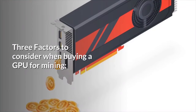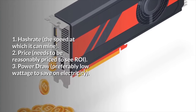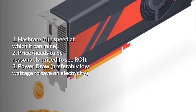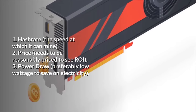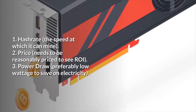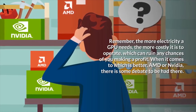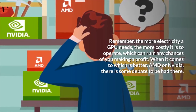Three factors to consider when buying a GPU for mining: 1. Hash rate — the speed at which it can mine. 2. Price — needs to be reasonably priced to see ROI. 3. Power draw — preferably low wattage to save on electricity. Remember, the more electricity a GPU needs, the more costly it is to operate, which can ruin any chances of making a profit.